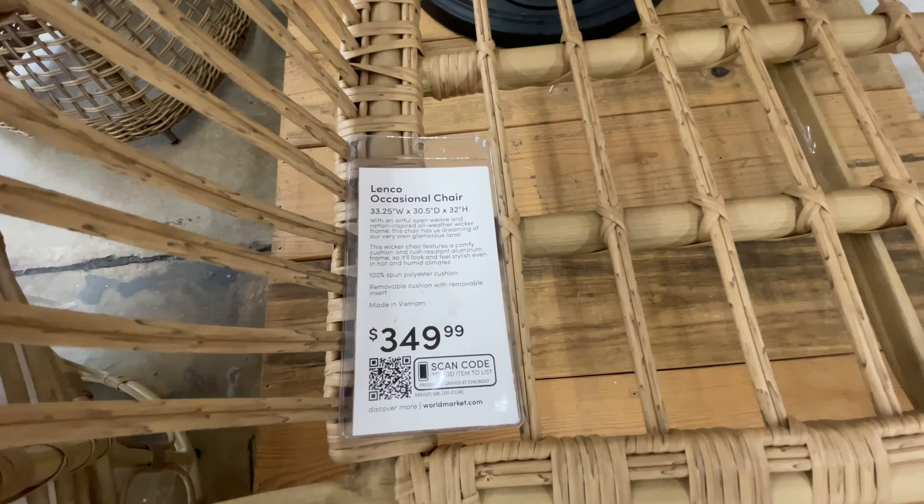These chairs are so good, so different — $280 for a chair, by the way. Did you see that it says 'occasional chairs'? What is an occasional chair? I've never heard of such a thing. Please let me know in the comments if you know what that means.